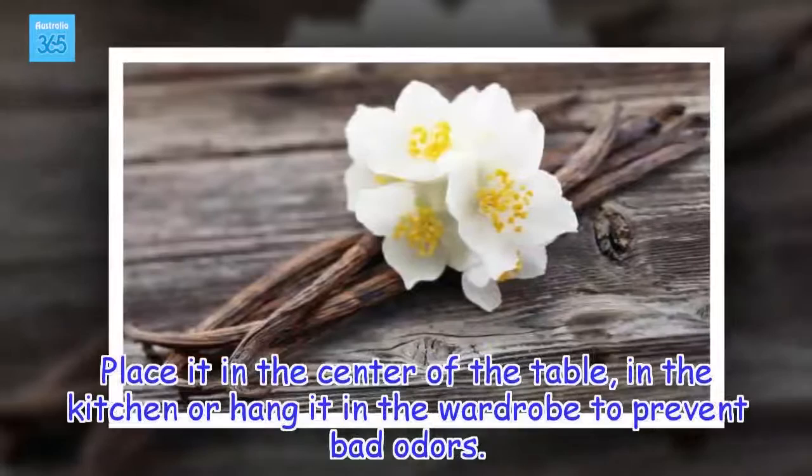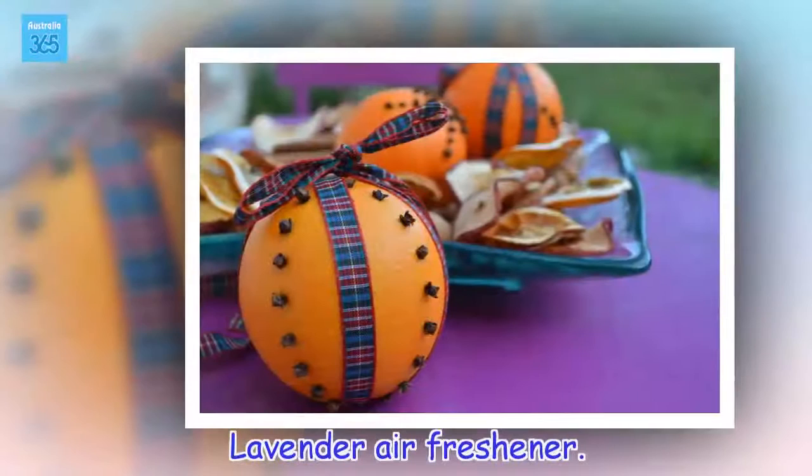Place it on the center of the table, in the kitchen, or hang it in the wardrobe to prevent bad odors.